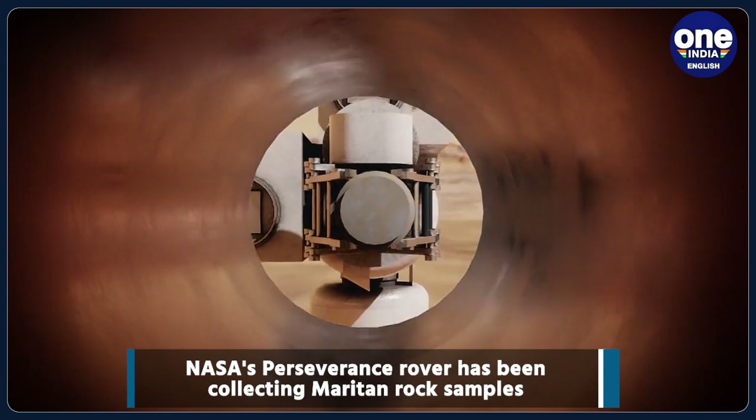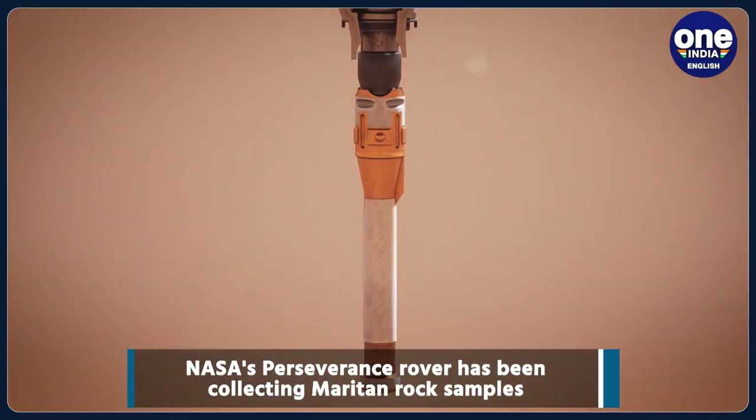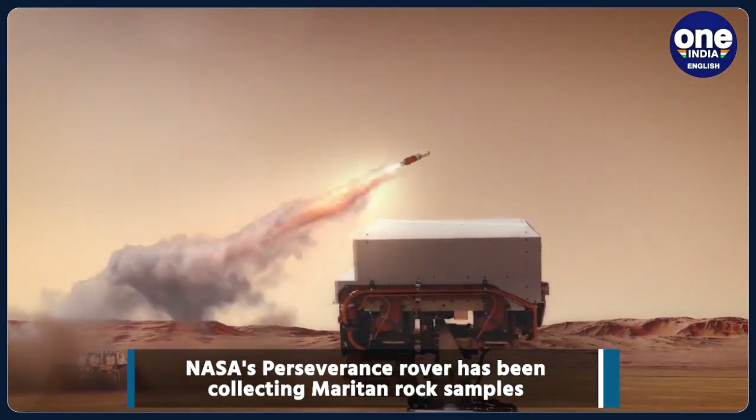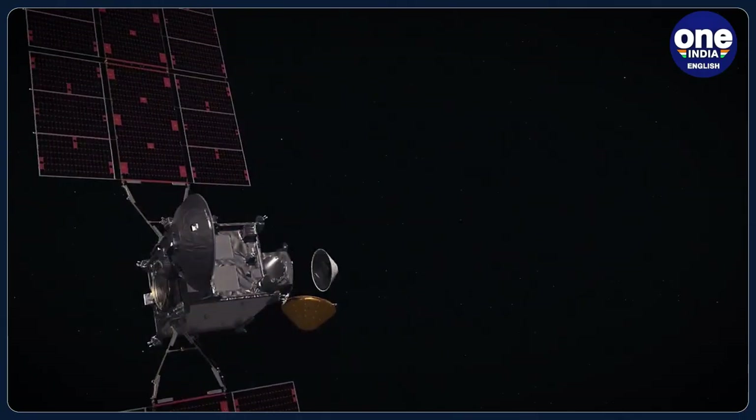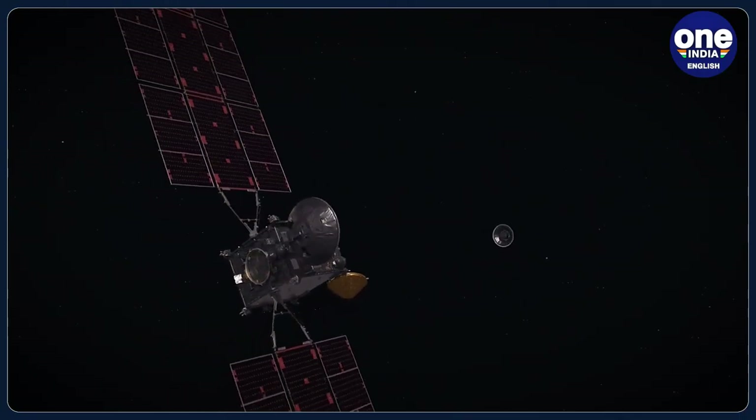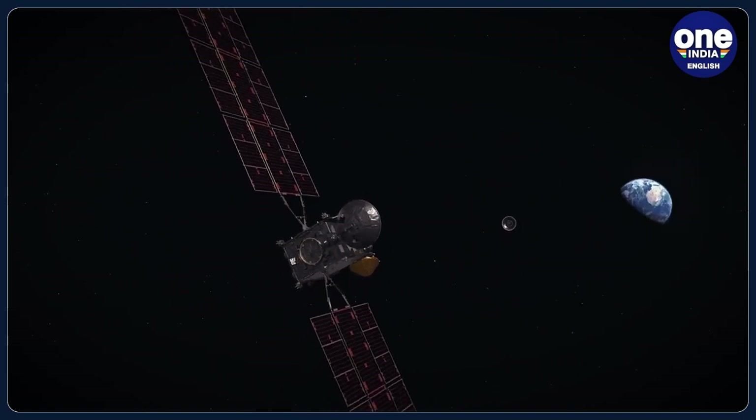Once the samples are transferred into the lander, they will be loaded onto the rocket that will blast off to the Martian orbit. If everything goes according to plan, the rocket will rendezvous with the orbiter in orbit to bring the samples back to Earth safely and securely in 2033.